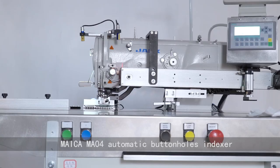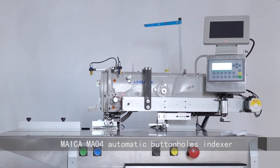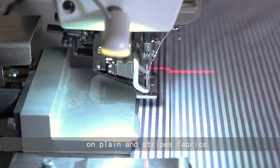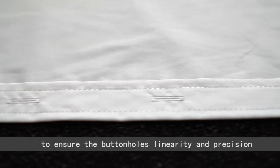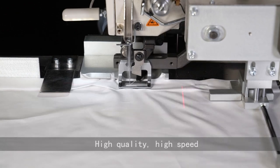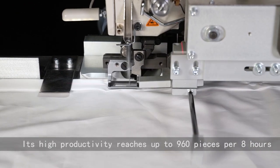Maica MA04 Automatic Buttonholes Indexer is suitable to conduct the buttonholes operation on plain and stripes fabrics. The machine uses a patented laser alignment to ensure the buttonholes linearity and precision. High quality, high speed — its high productivity reaches up to 960 pieces per 8 hours.